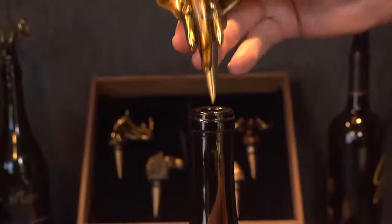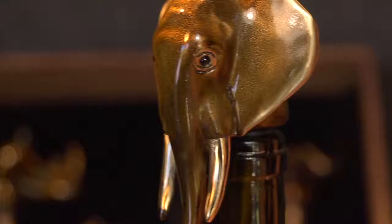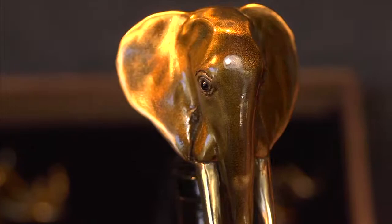Oh, that was cool! Yeah. You can get any of these individually, you don't have to buy them by the set. That makes a beautiful set though, doesn't it?